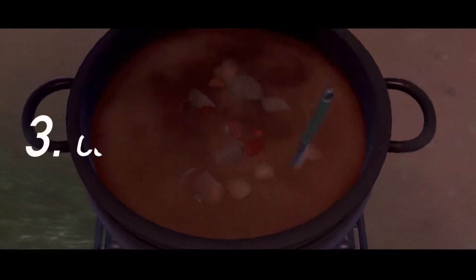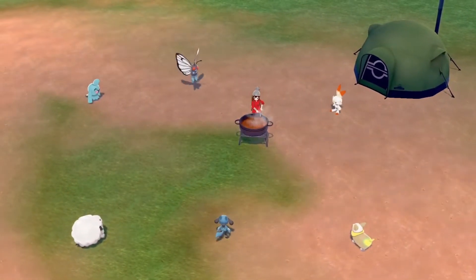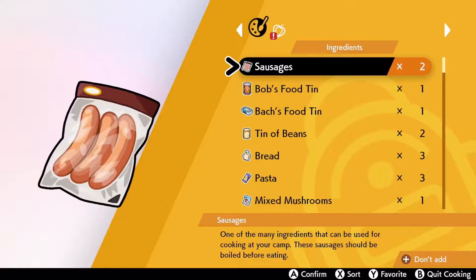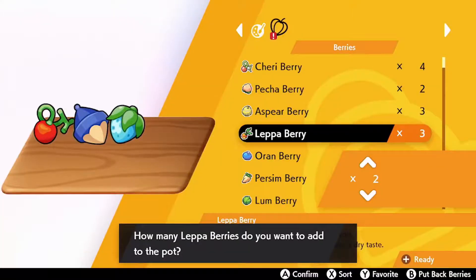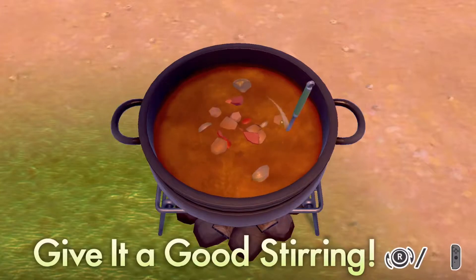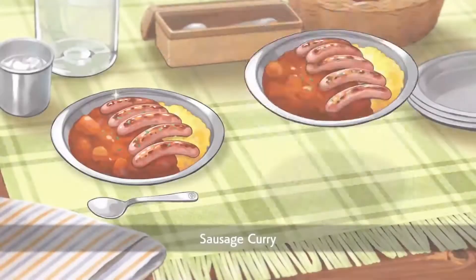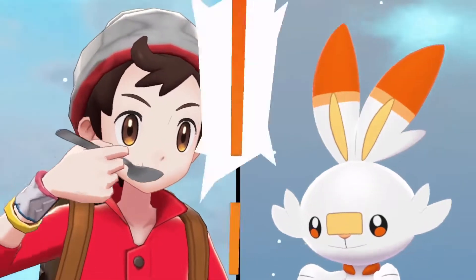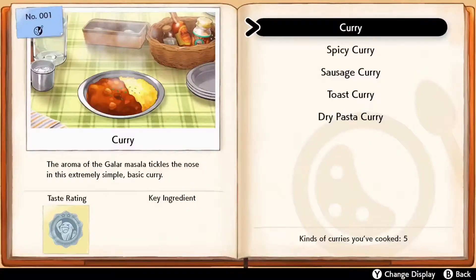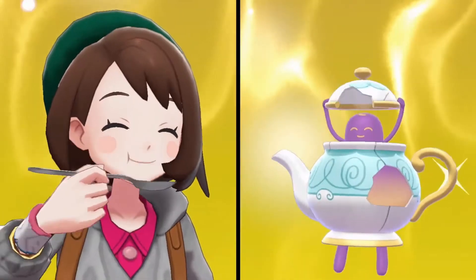Third, curry on rice. Pokémon Camp is also a great place to cook up a dish that is very popular in the Galar Region — curry on rice. How your curry turns out, and what type it is, ultimately depends on which berries and other ingredients you use, not to mention the heart you put into it. There are more than 100 types, and each one you cook up will be registered in your Curry Dex. The goal? To master the art of curry.